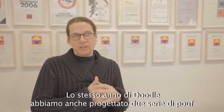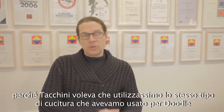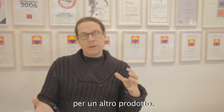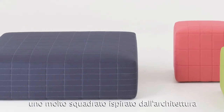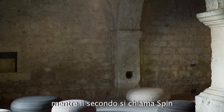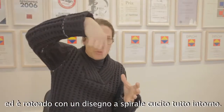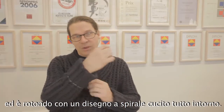The same year as we did Doodle, we did two sets of ottomans or poufs for Takkini because they wanted us to use the same stitching as we had done with the Doodle and implement it on other products. We did one super square, deriving from architecture and the way architecture is rigid and proportioned in different squares. And the second one is called Spin — it was a round pouf with a beautiful spin and stitching all the way around.